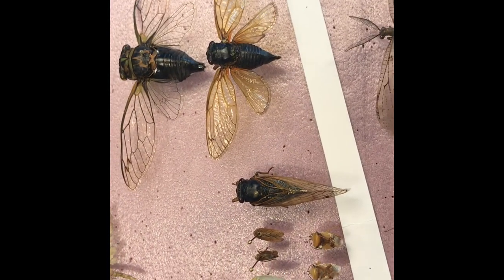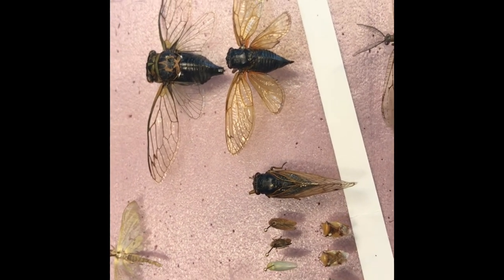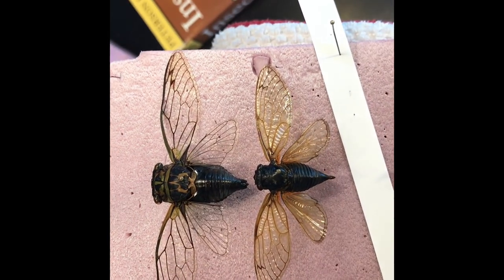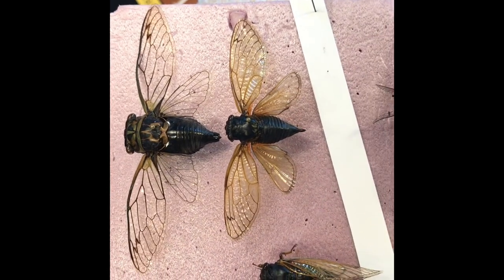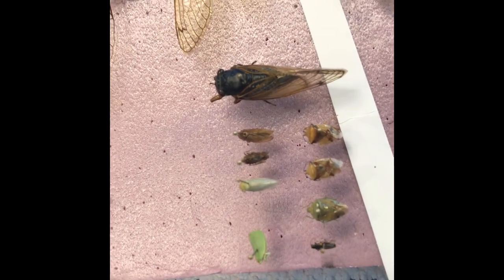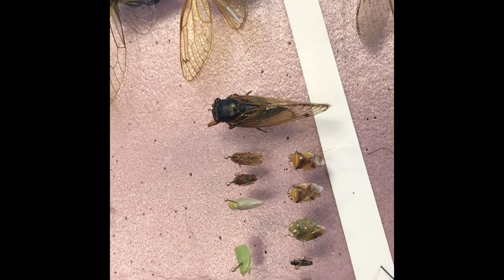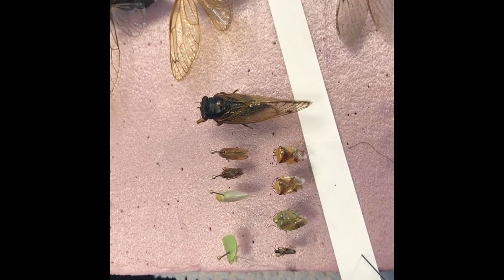These are all hemipteran bugs — those that have a piercing sucking mouthpart. The big ones you might recognize as cicadas. I have the annual cicada on top and the periodical or 17-year cicada down below, along with other hemipteran hoppers like leaf hoppers, plant hoppers, and tree hoppers.